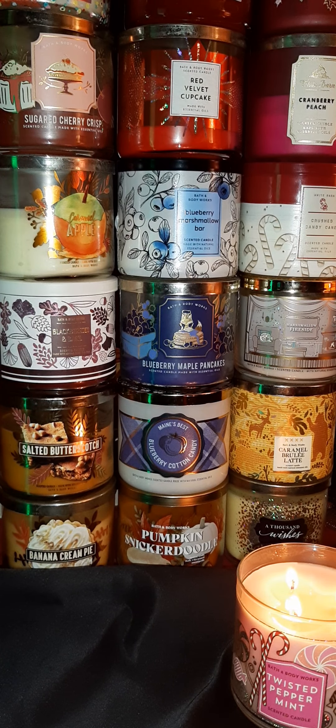Caramel Brulee Latte smells like a really, really good coffee with whipped cream on it. All these candles will have your whole room lit up — they really will, these things are the bomb.